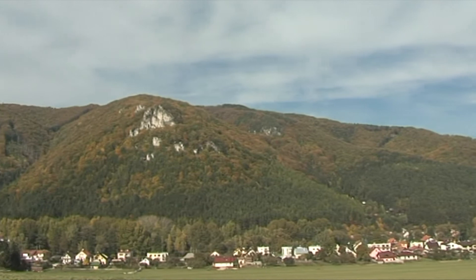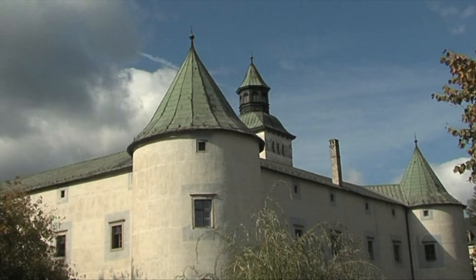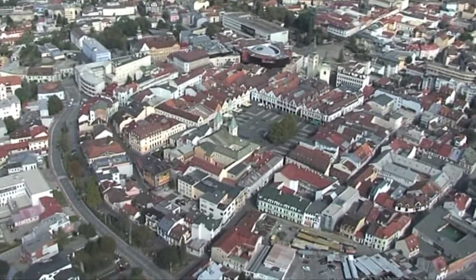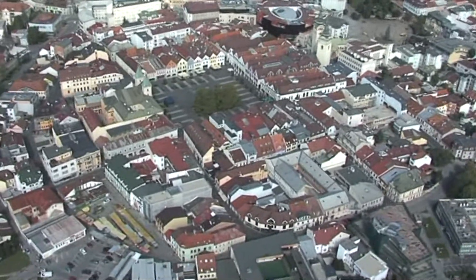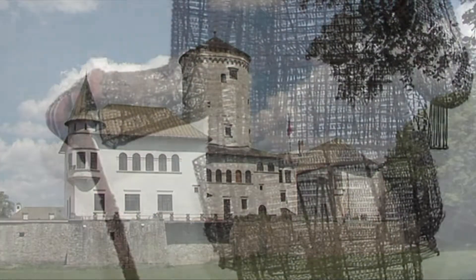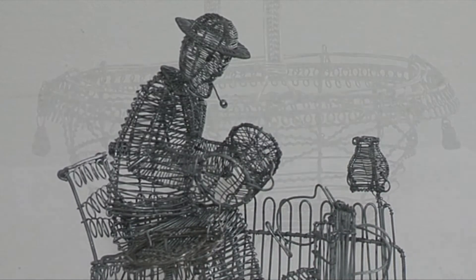The region of Horné Považie includes the city of Žilina with its surroundings, the Rajetská and Terchová valleys, and the territory of Bytča. Ideal conditions for urban tourism are provided by the very center of the region, the city of Žilina, which has a great number of historical and architectural monuments from the early Middle Ages to the present day. Its historical heart is Mariánske námestie, the square proclaimed a town conservation reserve. The Budatín castle is only a few minutes' walk from the historical center of Žilina.